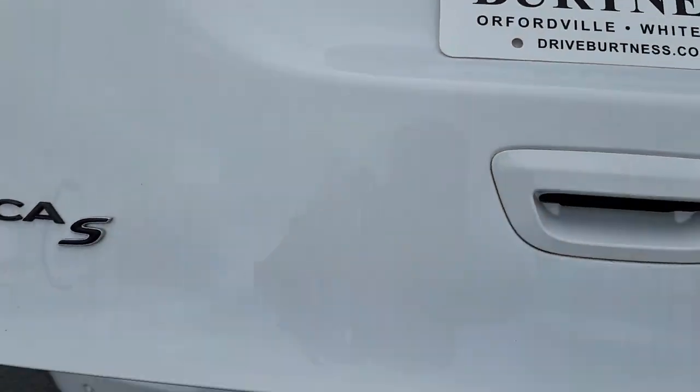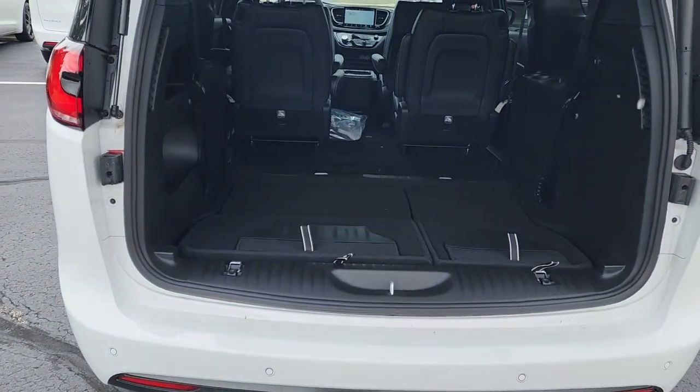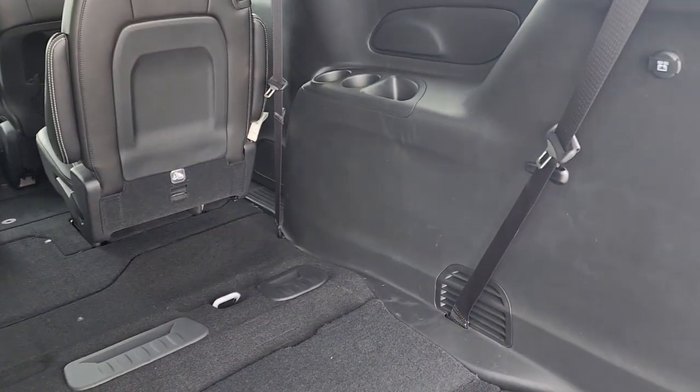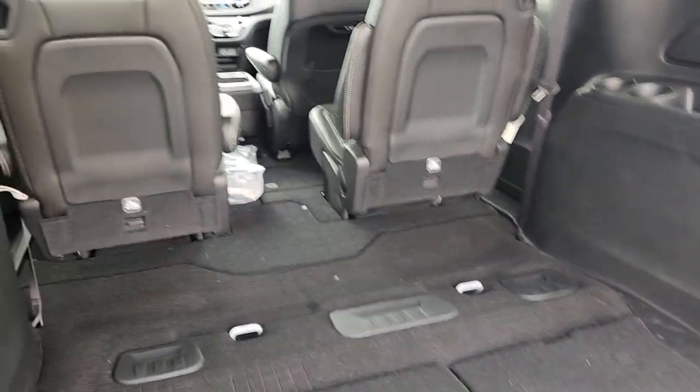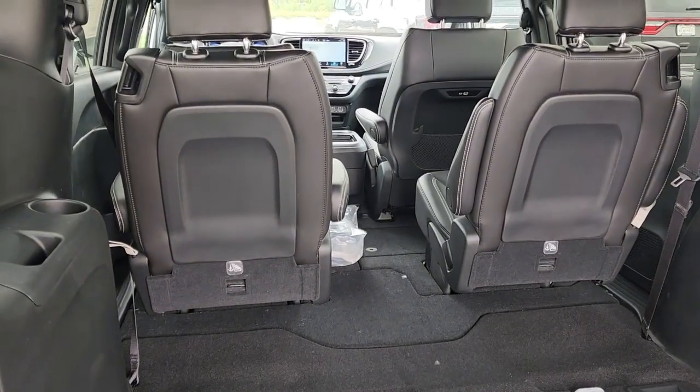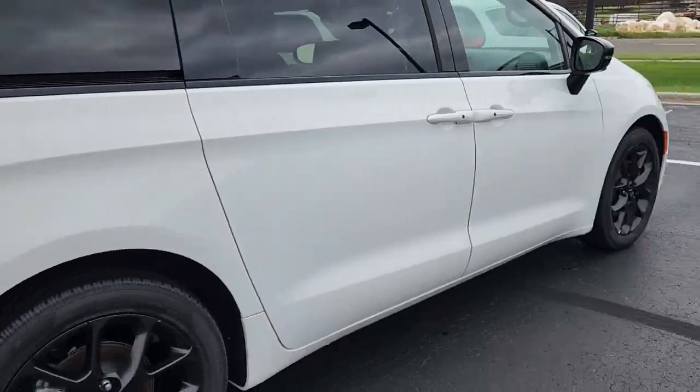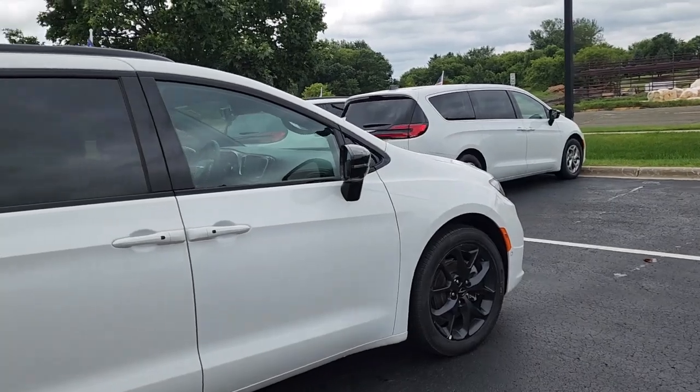The big panoramic moonroof, power liftgate as well. A lot of space back here when you stow the third row seats, and you can stow the second row as well. Chargers for your electronic equipment all throughout the vehicle.